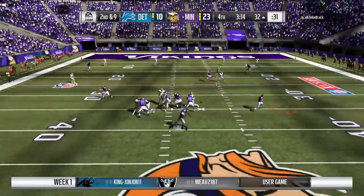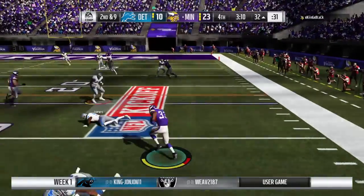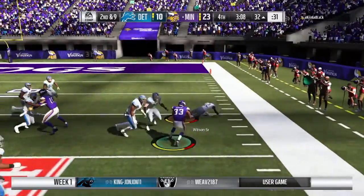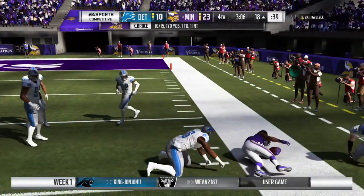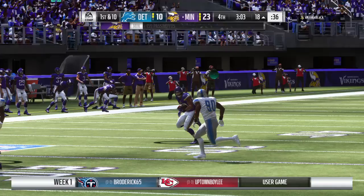Here's a play fake as they set up the throw — underneath for Johnson. He's got some space here and gets inside the 20 before he's brought down. A really nice pick-up of 14 yards and it moves the sticks.